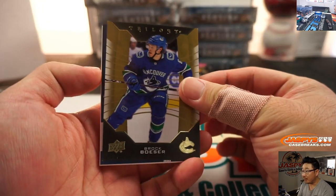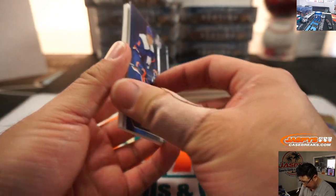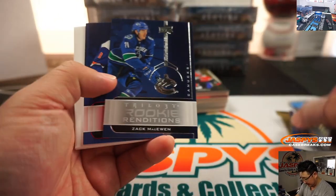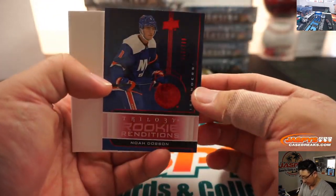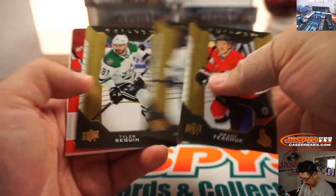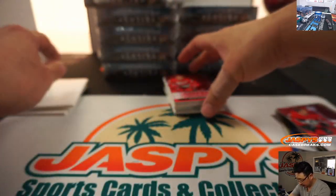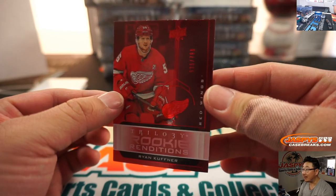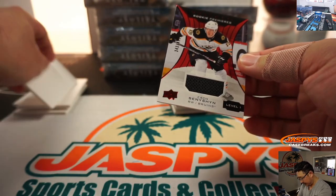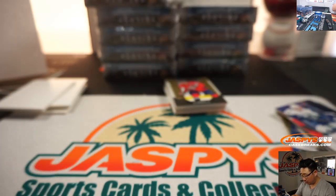So behind Brock Besser... we got Noah Dobson to $7.99. We have a lot of new blank cards to hang out with — that is $7.99. And then we got Zach Seneshin, Bruins, to $4.99.